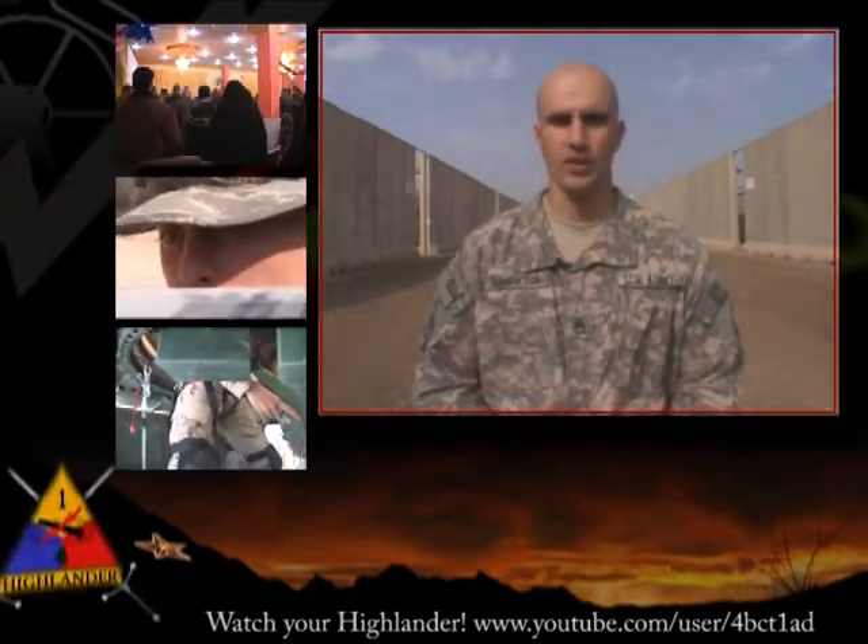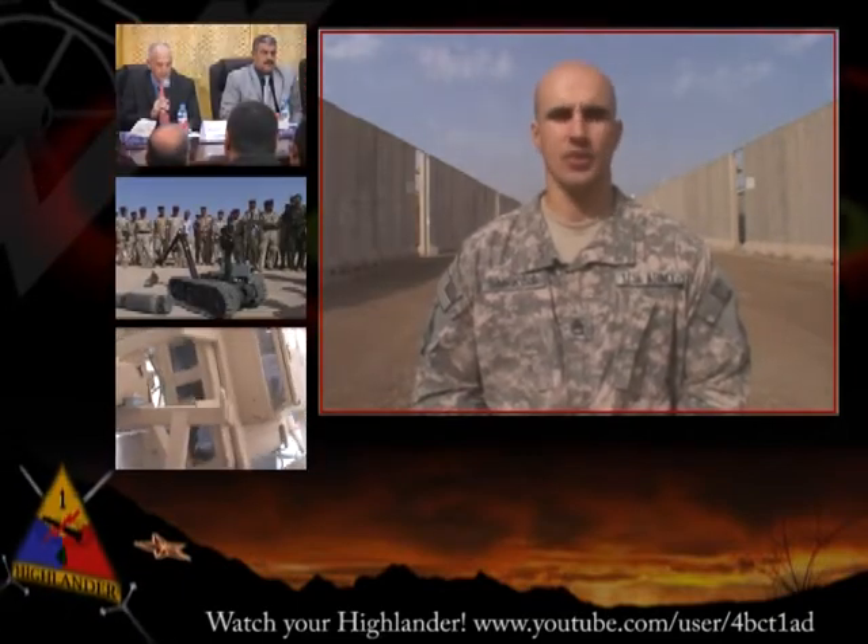Training isn't the only part of the Advise and Assist Brigade. Highlander elements also share technology with the Iraqi Army, Police, and Border Guards across three Iraqi provinces. Recently, the brigade held an enablers demonstration to exhibit the unit assets at the disposal of the Iraqi Security Forces.